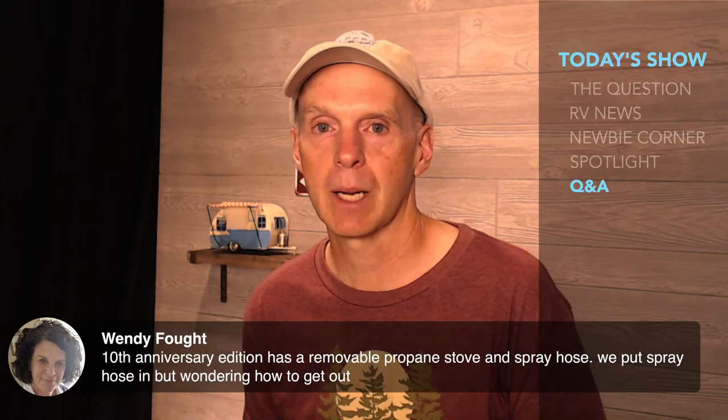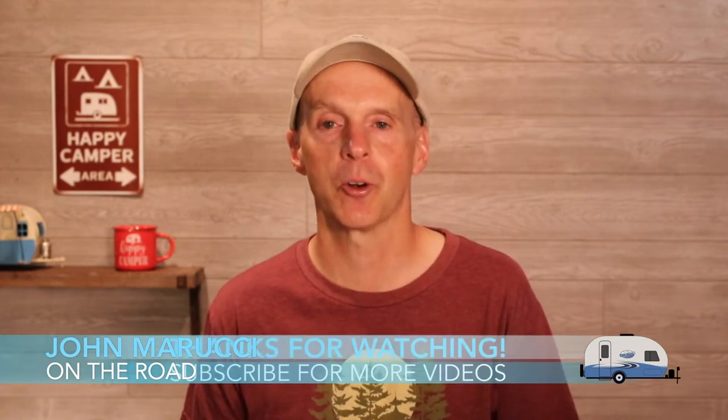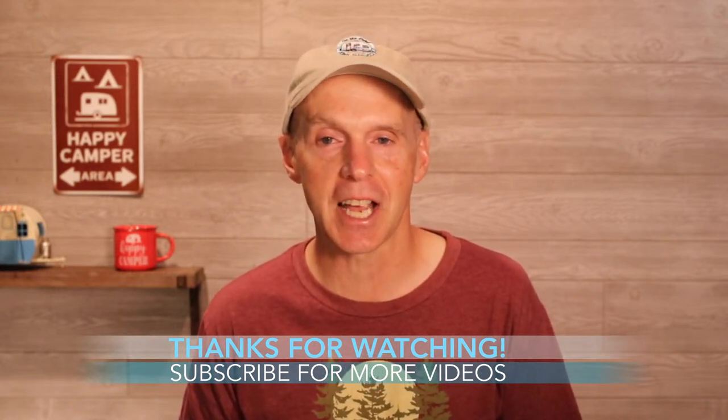We're coming up toward about three-quarters of an hour of the show. Appreciate everybody joining. The whole purpose of this channel is to be something I wish I had when I started out, and hopefully that's what it's becoming — both the videos and the live chats. We'll try to do these live shows fairly regularly this summer to help people out, especially with so many newbies coming in. Those of you watching the YouTube replay, this will be back on the channel for you to watch. That'll do it for today's show. Thanks for joining the live show and thanks for watching the YouTube replay. If you haven't already subscribed, we'd love to have you on the On the Road team. You can also join us on Instagram and Twitter at John Marucci. Stay safe and so long for now.